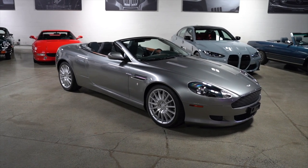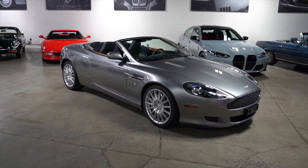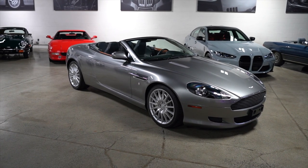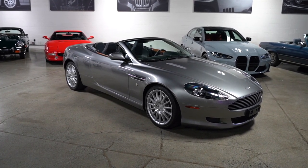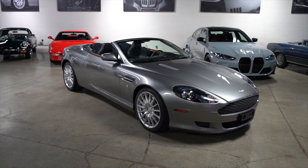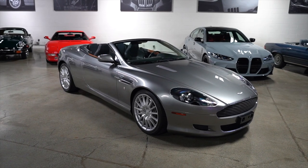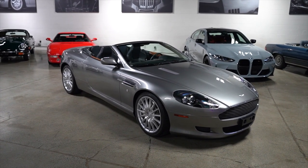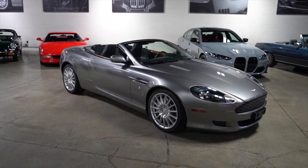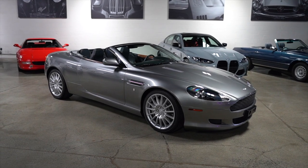Clean Carfax, clean history, beautiful car all the way around — condition, the way it drives, everything. The interior is beautiful, and it has a great history. This was sold new in Florida, I believe in Naples, and then two years later in 2008 was moved to Vancouver, British Columbia, Canada — probably one of the best climates for cars. We get rain but sports cars don't usually come out in the rain; we don't really get snow, and cars up here usually live for years and years.